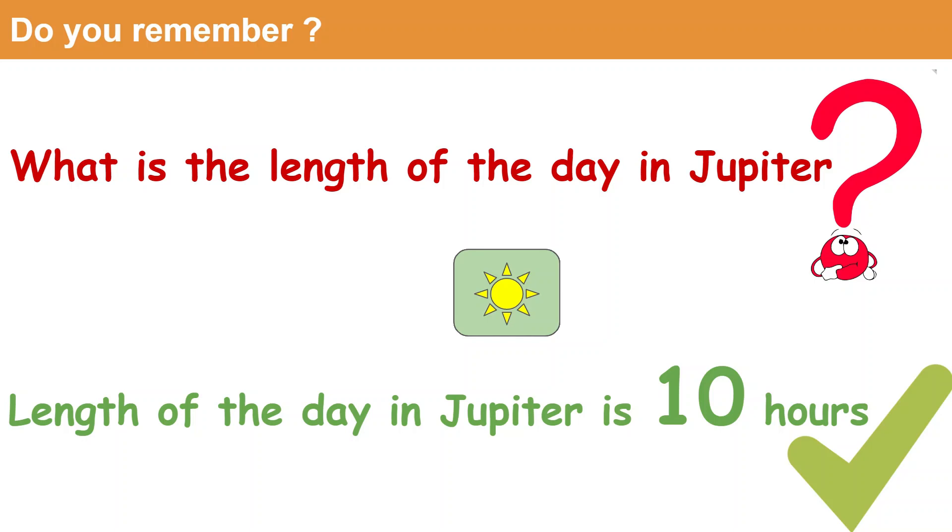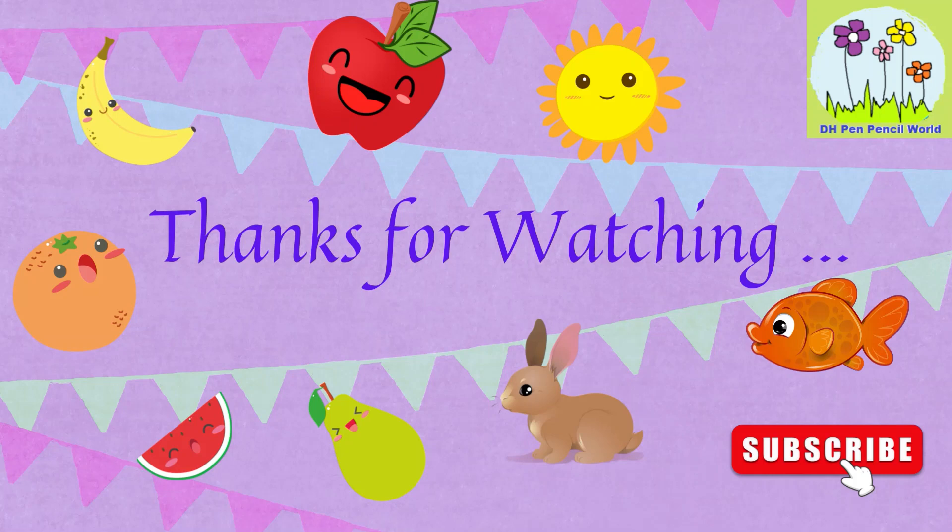Thank you friends! See you in the next video! Bye-bye.